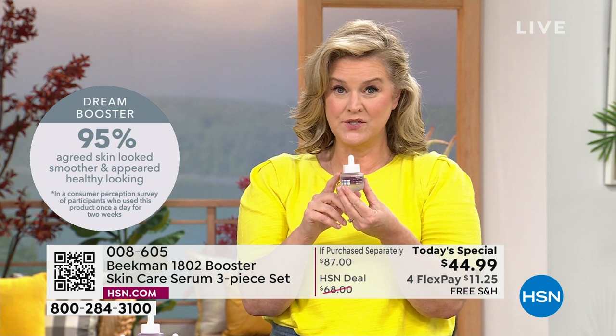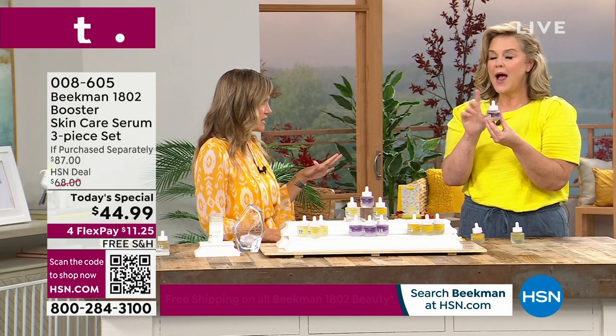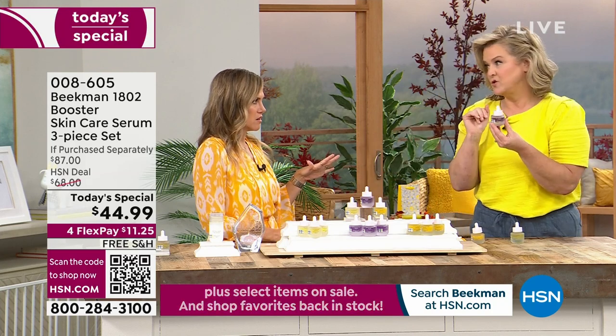You can incorporate the Dream Booster at night — two drops in with every other cream that you already have. The Dream Booster on its own is a huge customer pick. You can also get the assorted and then add in an extra Dream Booster if that's your favorite.